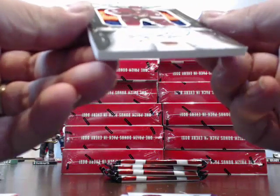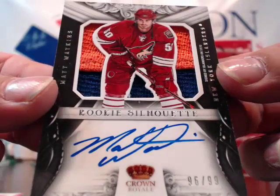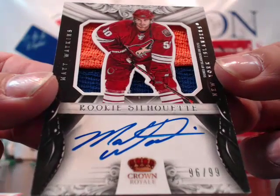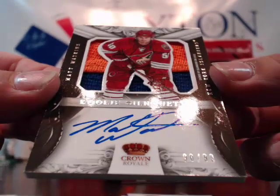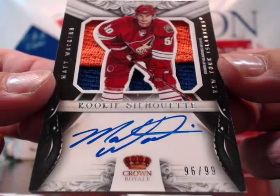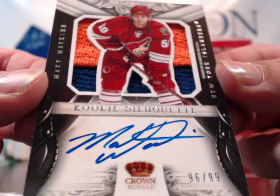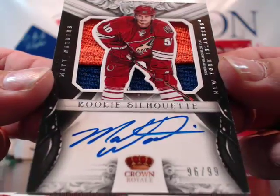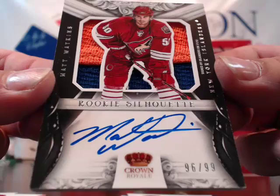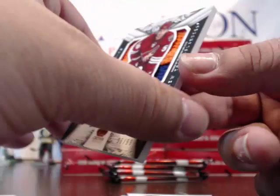We got a hit — for the New York Islanders, look at this! Matt Watkins — Rookie Silhouette auto patch. That is sick. Even though it's a Coyote on the picture, it was signed by the Islanders — it says so on the side. That is an Islanders hit. Sick patch, two color, very nice jumbo patch, 96 of 99. Matt Watkins for the Islanders — that's going to Gino.